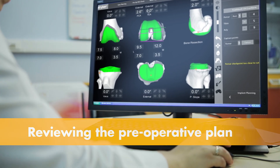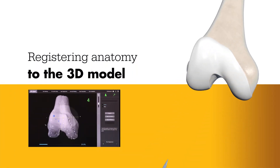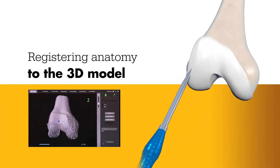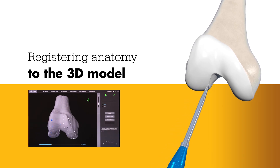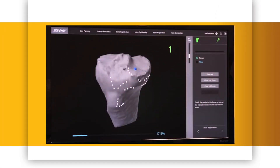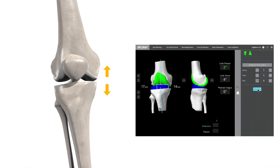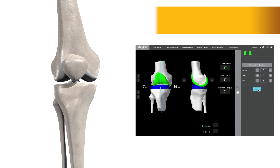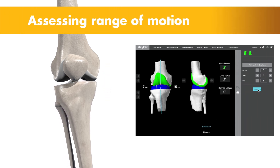Prior to surgery, the surgeon reviews the plan, size, and placement of the implant, and if necessary, modifies the preoperative plan to better position the implant to the patient's unique anatomy. During surgery, the surgeon locates points on the knee to register the anatomy in the Mako system. This process establishes the relationship between the patient's actual anatomy in the operating room and the 3D model used during planning, helping ensure the procedure is executed to plan. Once registered, the surgeon has the flexibility to modify the plan based on their assessment of the patient's anatomy and range of motion.